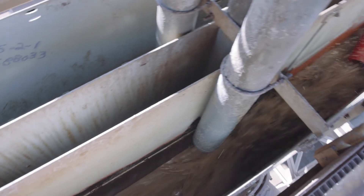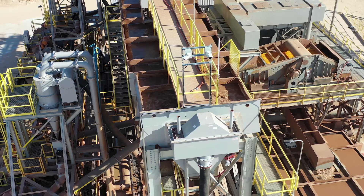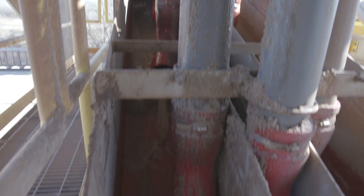That lets those classifying tanks sort that material in a much more consistent way, really to the extent where it's near hands-off for our operators. He can walk away and go look at something else and feel confident about the product that's going through it.